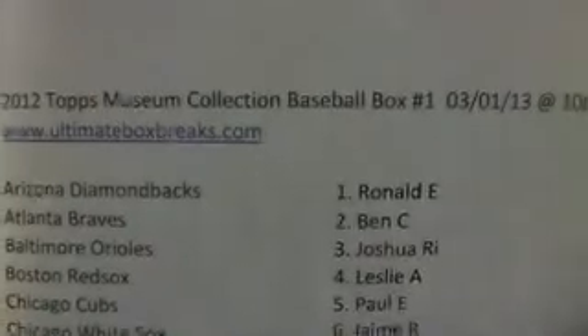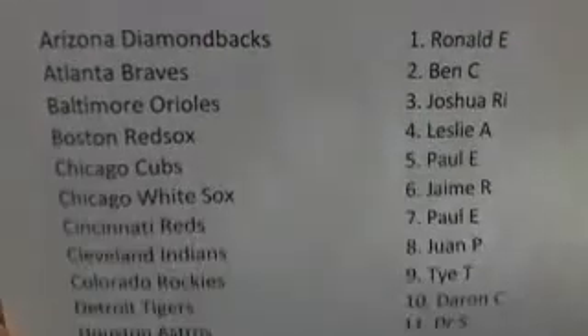Here we go. We got a museum collection. This is baseball box number one of one, at 3:10 PM Eastern Standard Time. Here's everybody in the break.